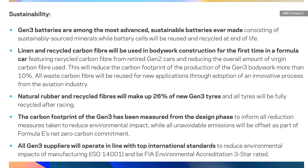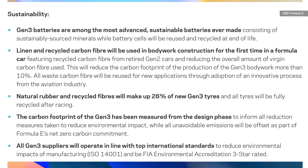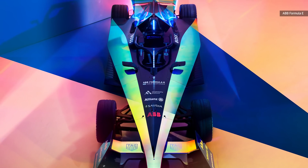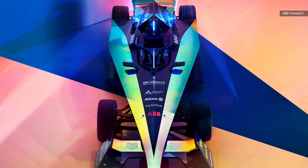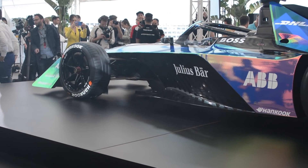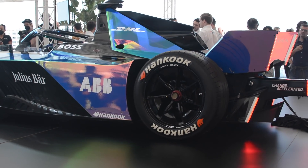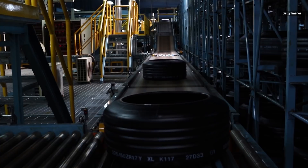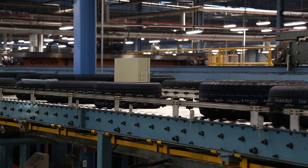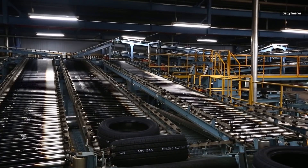Sustainability is also a key piece of the overall Formula E mission, and the Gen 3 certainly takes this into account. This will be the first Formula car that incorporates life cycle thinking — how used components are dealt with once they're removed from service. There's a second life already in place for recycling tires, parts, and battery cells. For the new Hankook tires, Formula E says a new process allows for the overall composition to comprise 26% sustainable materials, including natural rubber and recycled fibers.